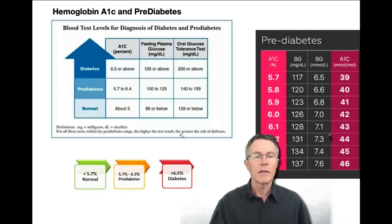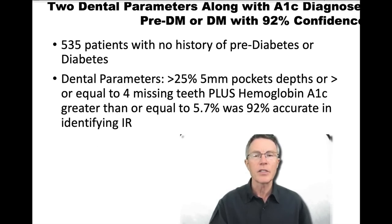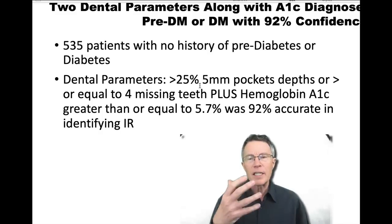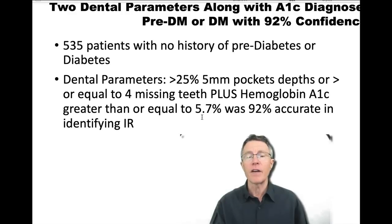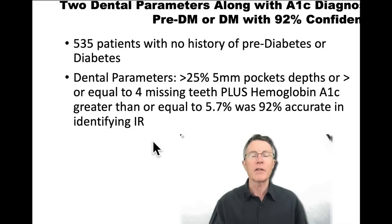Dentists can also see signs of insulin resistance and pre-diabetes. A study found that people with five-millimeter pocket depths or more, or four or more missing teeth, combined with a hemoglobin A1C greater than or equal to 5.7, were identified with 90 to 92% accuracy as having significant insulin resistance.